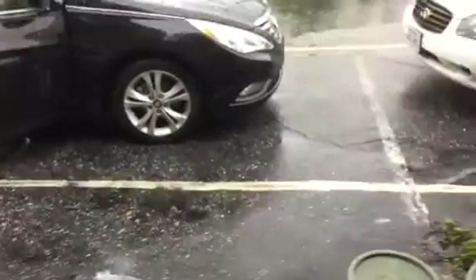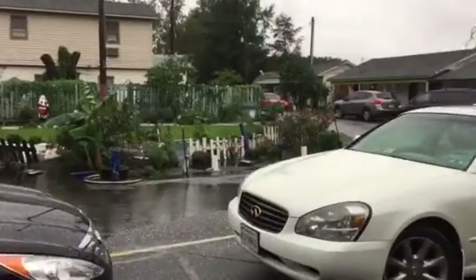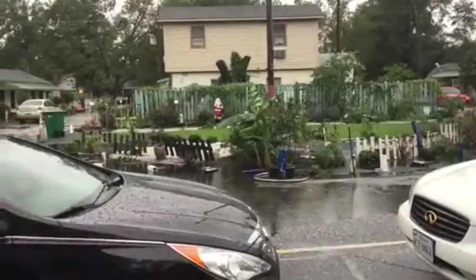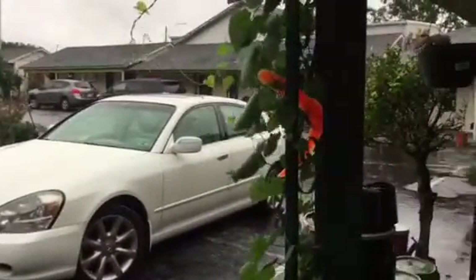I wanted to give you a tour of the wonderful hotel we're staying at. Here's the outside — it is full of yard ornaments and things. Here's all the other stranded people that can't get out.